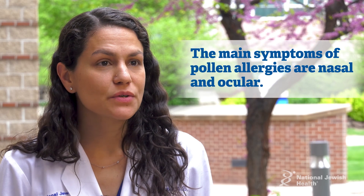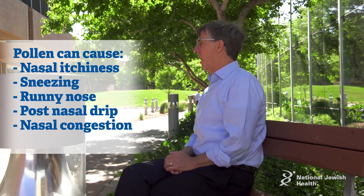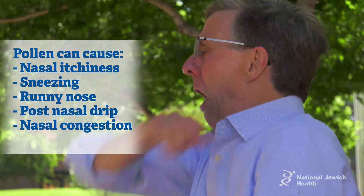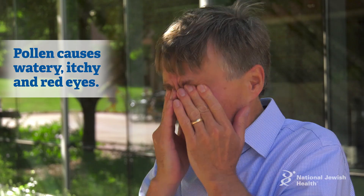The main symptoms of pollen allergies are nasal symptoms and ocular symptoms. In terms of the nose, pollen can cause nasal itchiness, sneezing, runny nose, post-nasal drip, and nasal congestion. In terms of the eyes, it will generally cause watery, itchy, and/or red eyes.